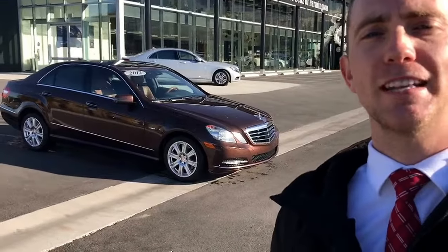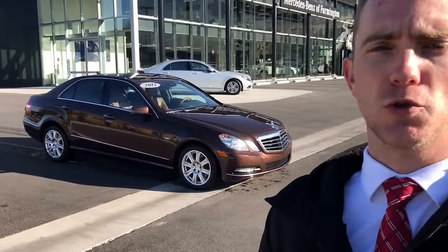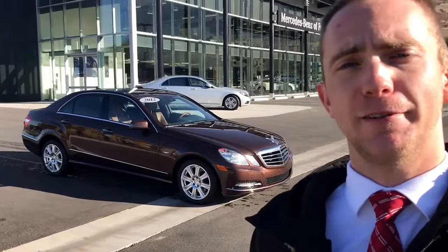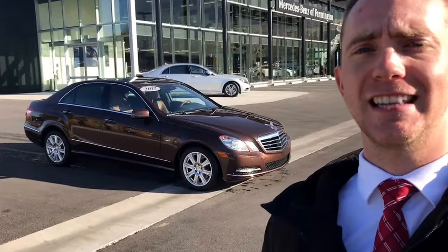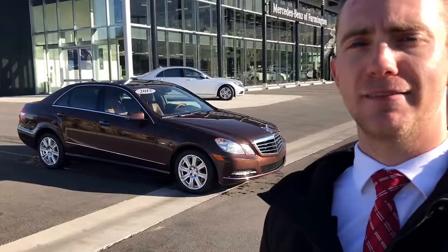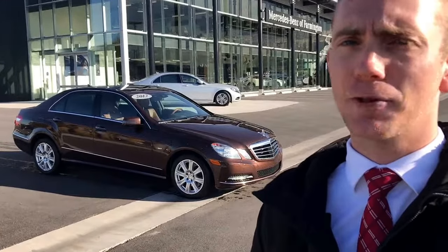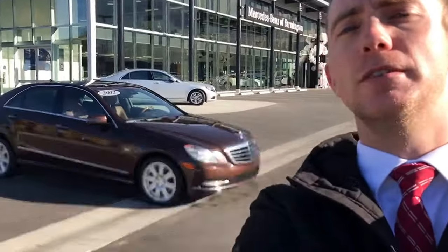Hey Rob, this is Thomas Newton at Mercedes-Benz at Farmington. I just wanted to make a quick video to show the 2012 Mercedes-Benz E350 that you inquired about online. I like to do these mostly so you can see the condition of the vehicle from a first person's perspective. Sometimes the pictures are a little bit difficult to see scratches or damage or something like that, so I like to highlight that. So let's check it out.